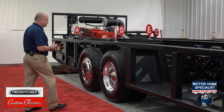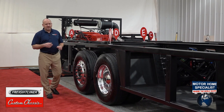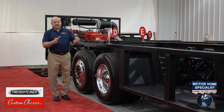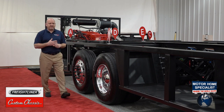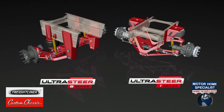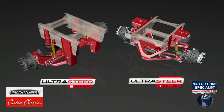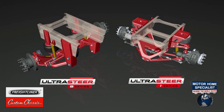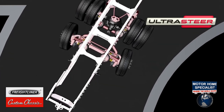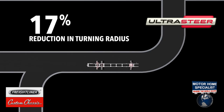As we continue to move further back on the chassis, we'll come to the rear axle and the tag axle. Just like with the front axle where Freightliner is able to provide one of the sharpest turning angles in the industry, we've also provided a steerable tag axle. Our UltraSteer tag axle is provided in two forms: a B-Series and an I-Series. This particular chassis is equipped with an I-Series tag axle, which is able to turn up to 12 degrees and affords the customer up to a 17% improvement in their overall turning radius.